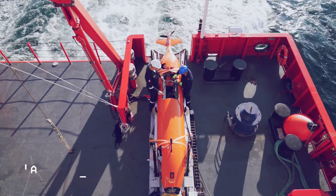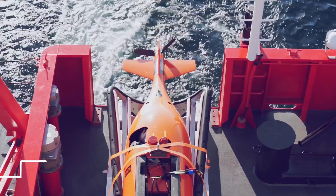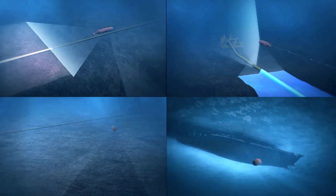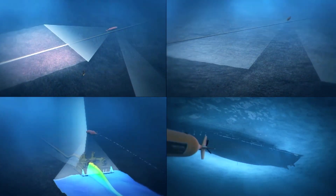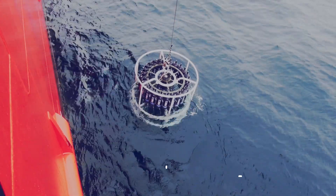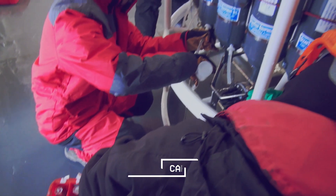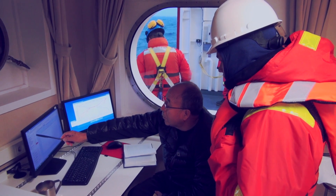Two autonomous submarines that navigate in real time from the BAP Carrasco with a depth of up to 3,000 meters and a capacity to operate 64 hours collecting data from the sea and ocean floor. A carousel water sampler equipped with integrated CTD to take samples and collect data from the ocean from a depth of up to 5,000 meters.